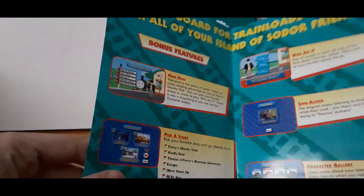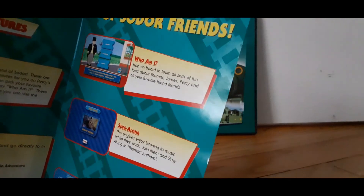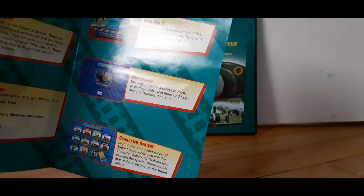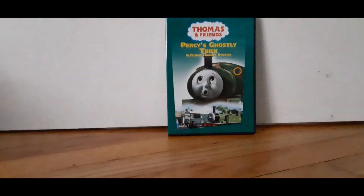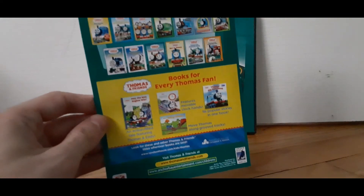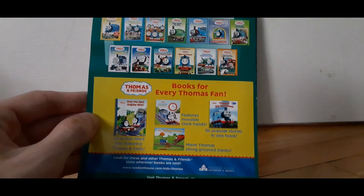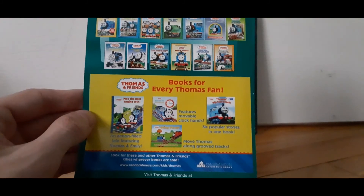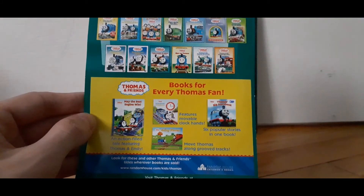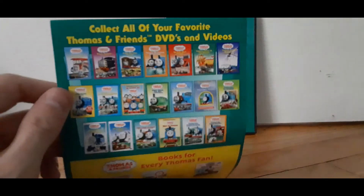First off, on the left we have Main Menu, Pick a Story. We have Who Am I, C'est L'Ensemble, Thomas's Anthem, Character Gary — where you can learn all about the engines. And then on the back side, we have some fun books: Made the Best Engine Win, Some Other Book, Going to Places, Thomas's Big Storybook. There are some fun DVDs to collect.